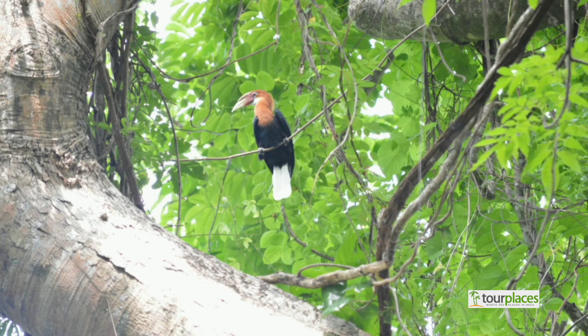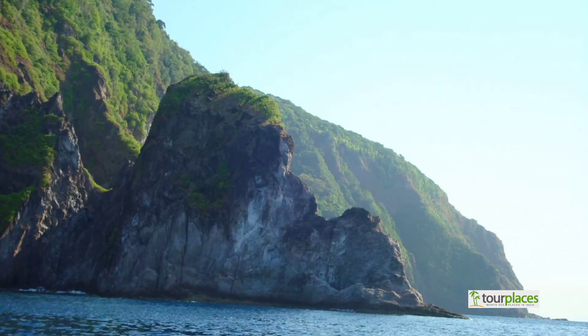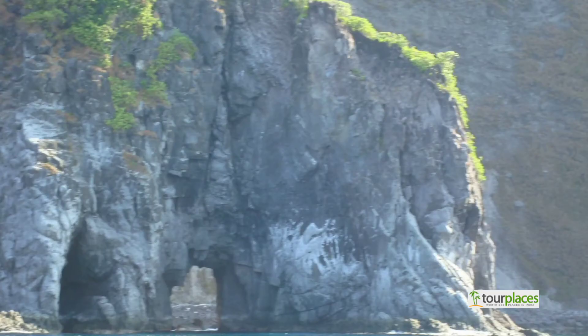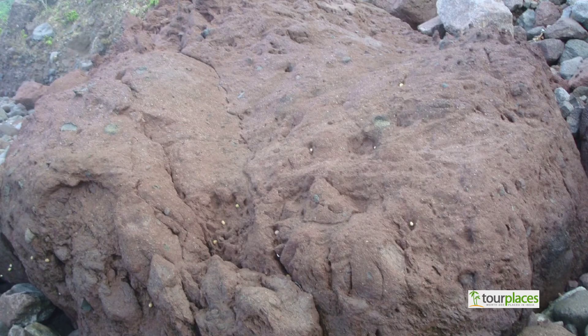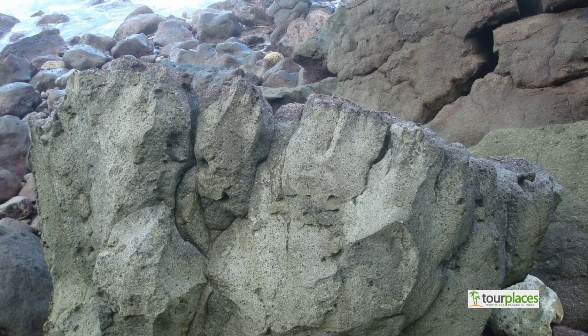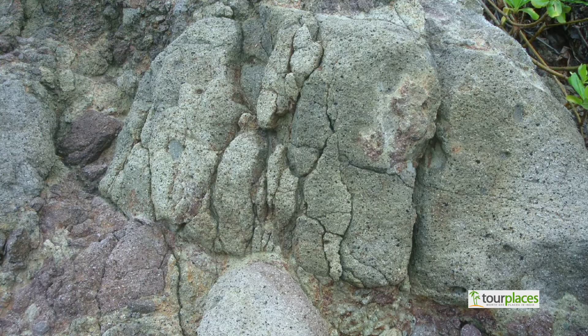The Narcondam hornbill is endemic to this island and found nowhere else in the world. These are basaltic rocks, formed millions of years ago due to volcanic activity.